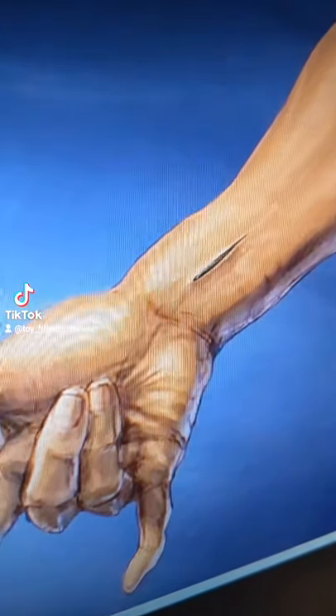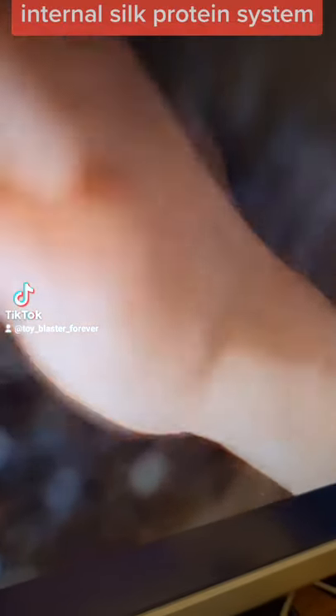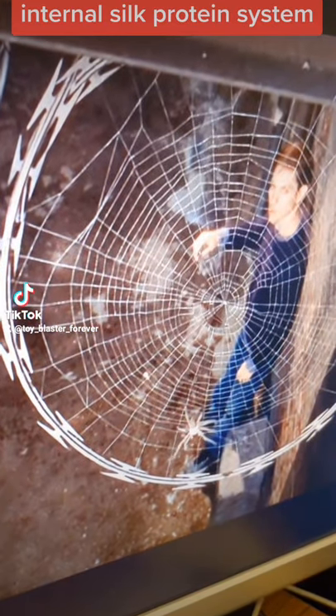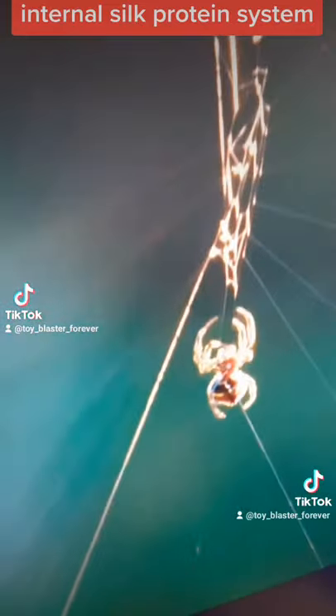When the Toby Spider-Man uses the organic webs, he's experienced what all spiders experience — two different internal processing systems. One is for digestive, which leads to poop, but the other is the internal silk glands that build webs. So whatever Toby Spider-Man eats can be translated into waste material or into web material.